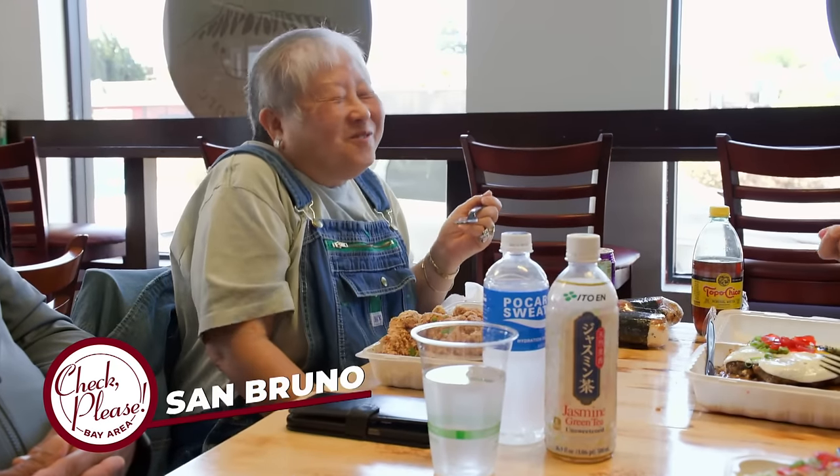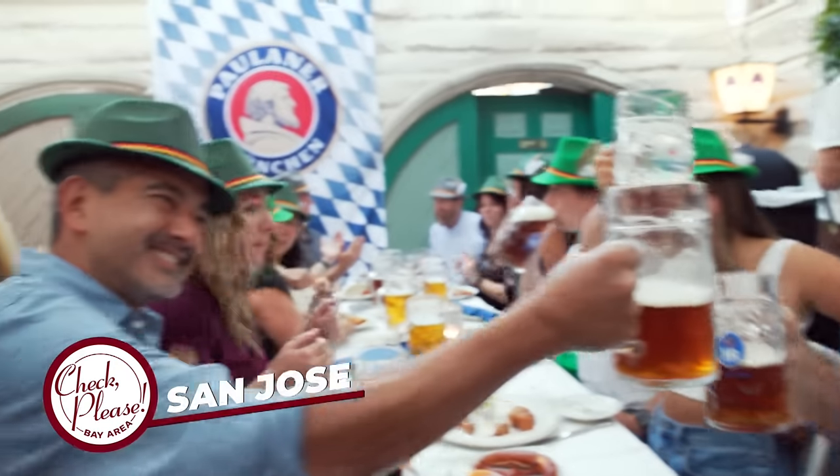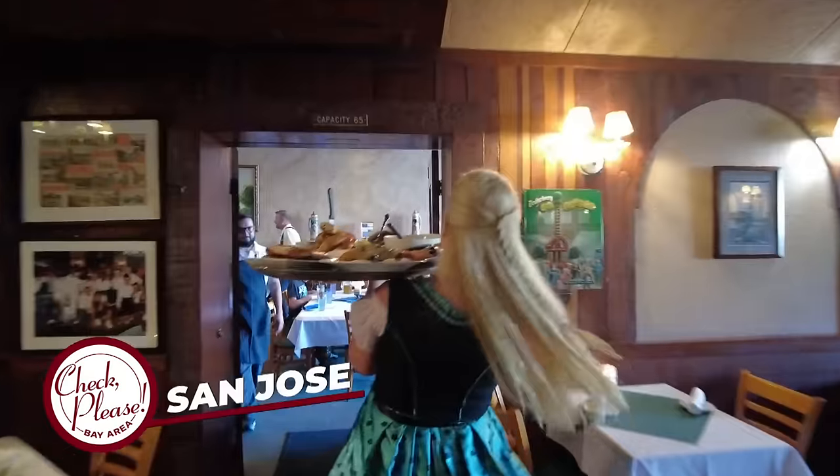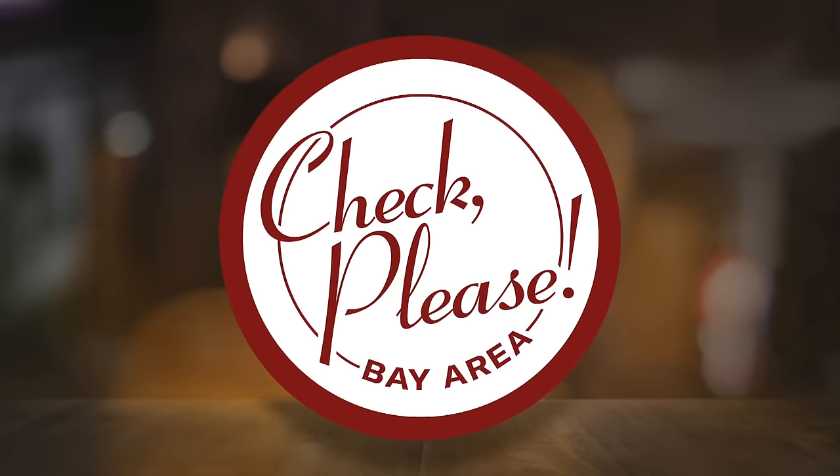Hawaiian plate lunch in San Bruno — from the first bite, I said this is heaven. Party vibes and playful pies in San Francisco. Just an amazingly unctuous dish. And German brews, braises and brats in San Jose. Just ahead on Check Please, Bay Area.